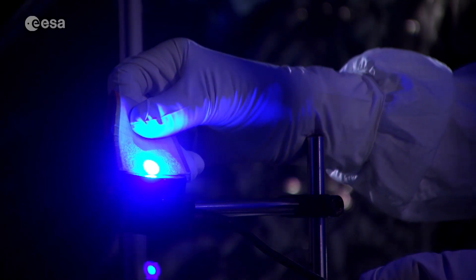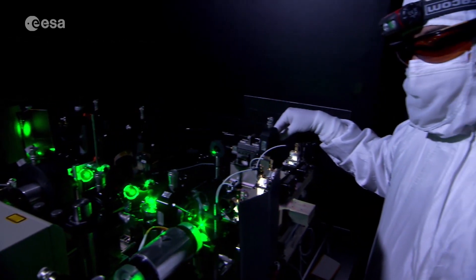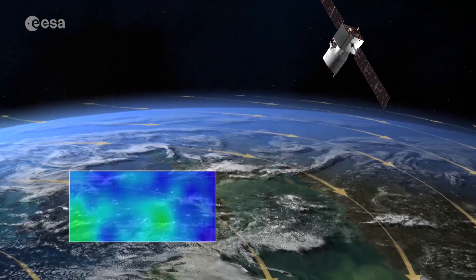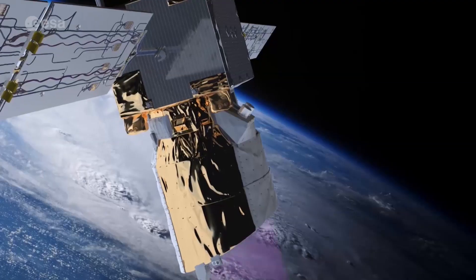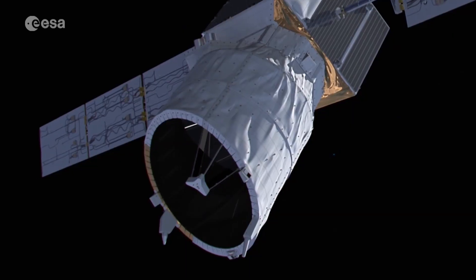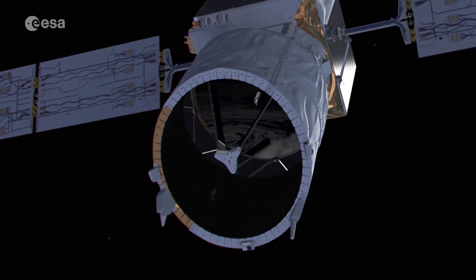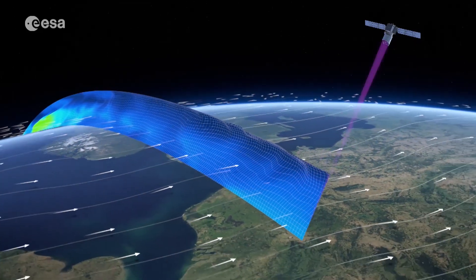Aladdin — the Atmospheric Laser Doppler Instrument — is a space-borne wind lidar and the first of its kind. Developed by Airbus Defence and Space, it uses two powerful lasers which beam ultraviolet light towards the ground. This light bounces off air molecules and other particles such as dust, ice, or water in our atmosphere. These particles then reflect part of the light back towards the satellite, which is also equipped with a large telescope and sensitive receivers. By collecting this scattered light and using the Doppler effect, it's able to measure wind profiles at different altitudes.